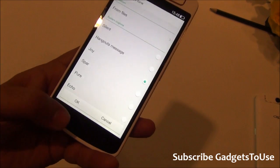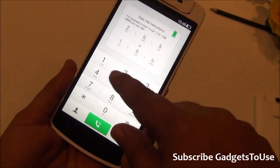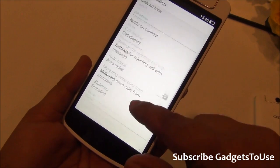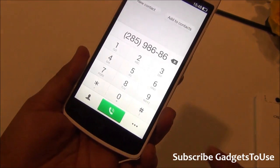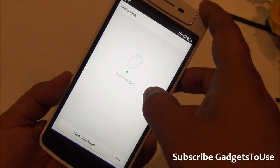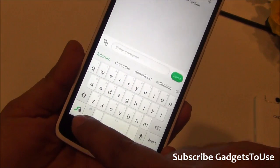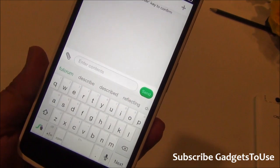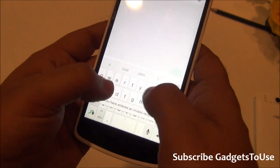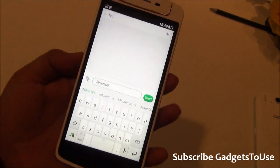The phone dialer is custom-styled just like the rest of the Color OS interface. There is no built-in video calling option directly from the dialer. In the messaging application, the keyboard supports swipe-to-type and comes pre-installed and enabled. The keyboard keys are large and comfortable to use.